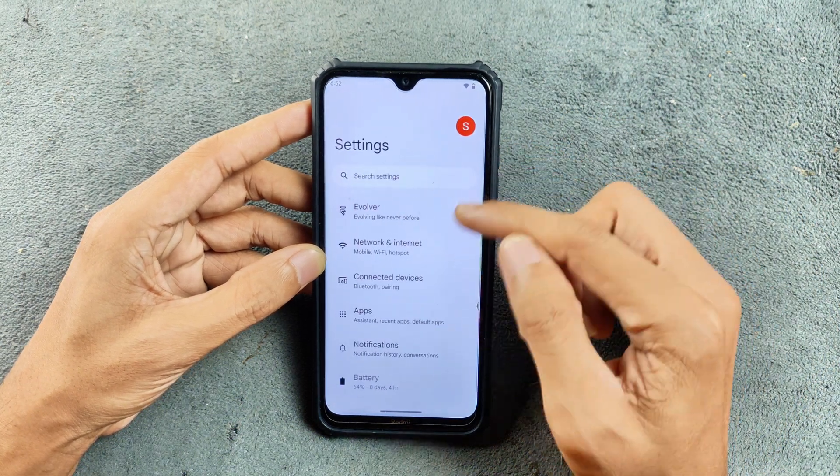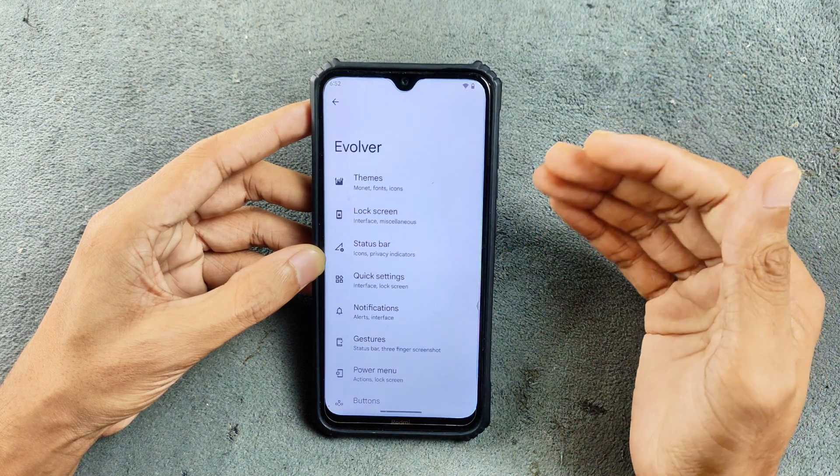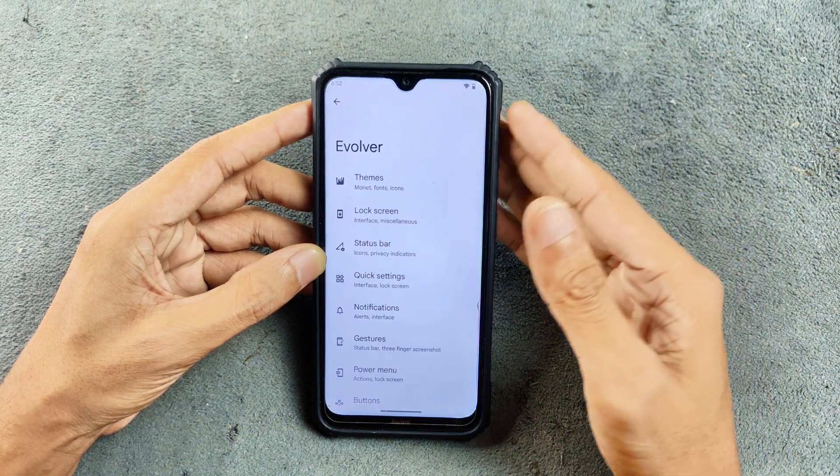In terms of customization, you can go to the Evolver section and get all the customizations there. Whatever you like, you can do — you can change the UI and everything.